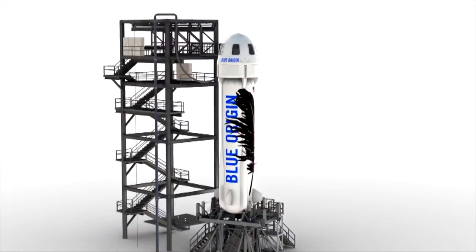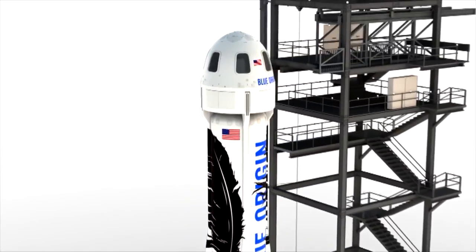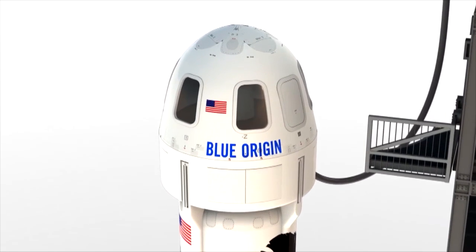Drawing from the lessons of Mercury and Apollo, Blue Origin's New Shepard vehicle features a full envelope escape system designed to protect astronauts throughout their climb to space.